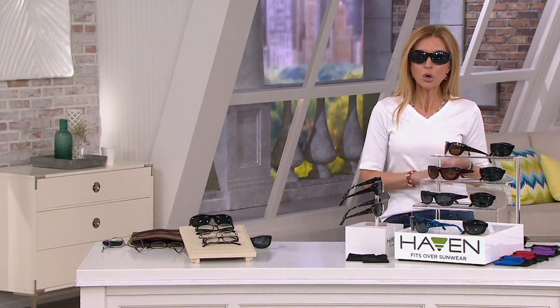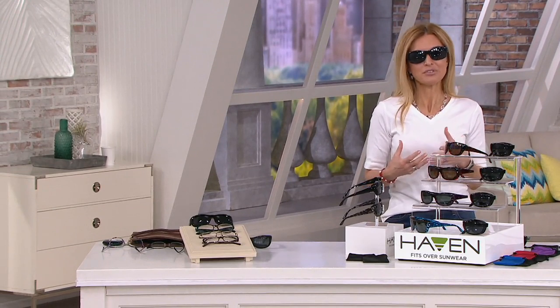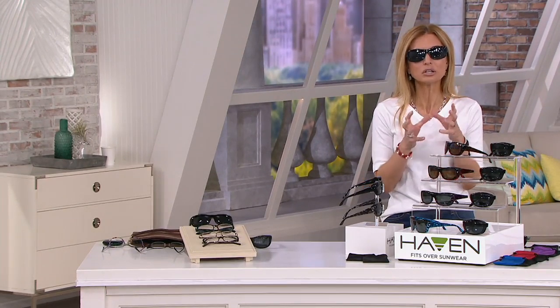That's beyond a great price for two pairs from Foster Grants that fit over your existing glasses if you wear them. And if you don't, they're just amazing shades because they come with smudge resistance, scratch resistance, UVA, UVB protection, polarization, and an enhancement that we've never had before in a Today's Special Value — color enhancement.